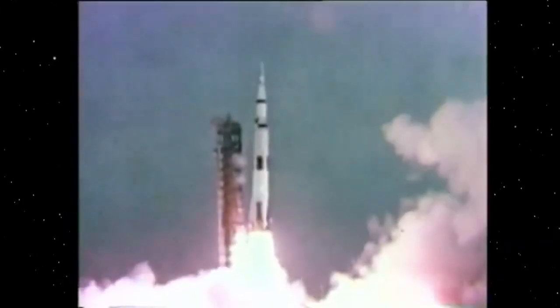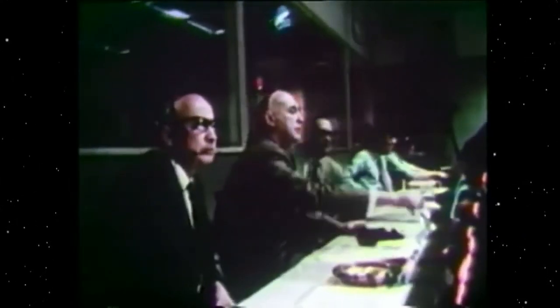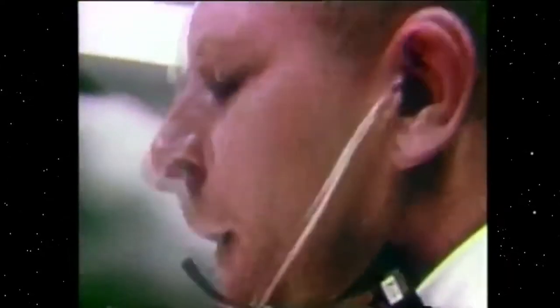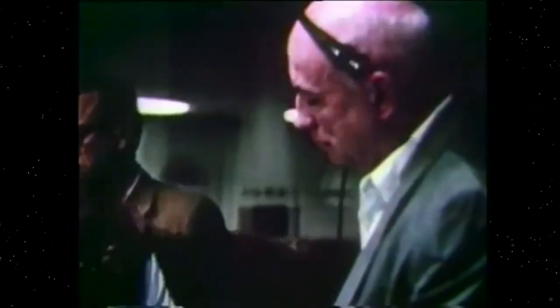Less than a year later, Apollo 13. While fuel cells on board the spacecraft failed, Eagle Pitcher's silver zinc batteries did not. "At the moment, the astronauts are continuing to try to isolate their trouble." A late report says the spacecraft is now operating on battery power alone. Those batteries were key in bringing the astronauts back home.